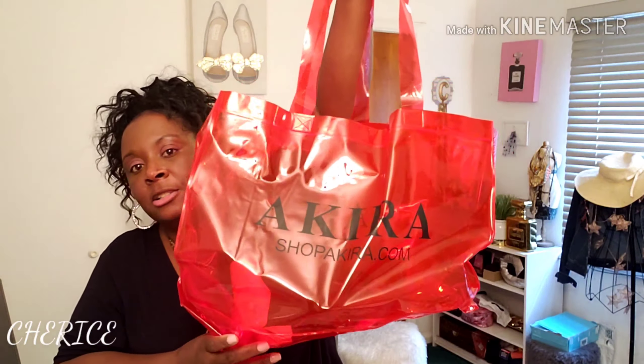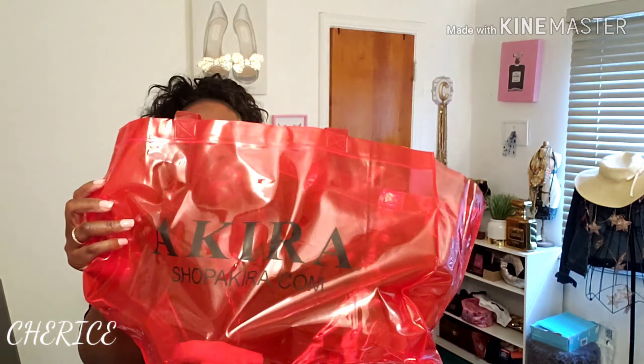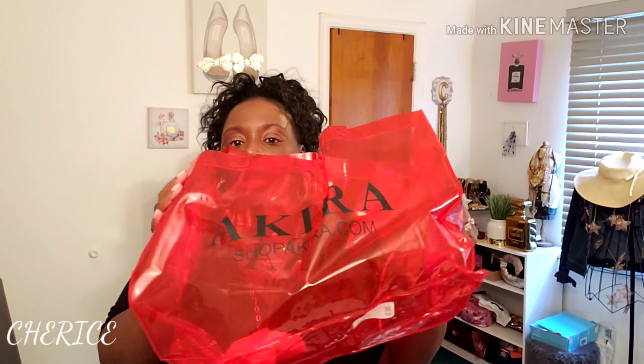Also from Akira, I got this cute see-through bag. I can use it as a work bag. It was only a dollar and ninety cents on the website — it was in the clearance section. Just a cute neon bag you can put things in.